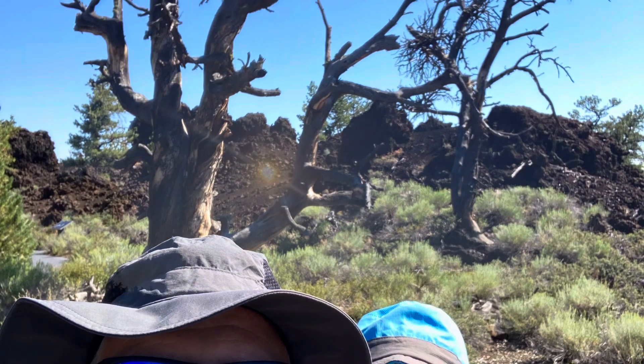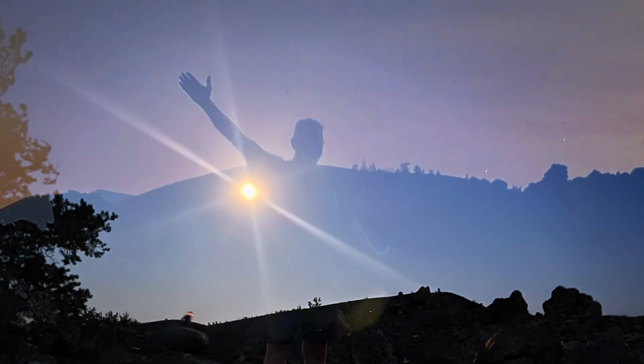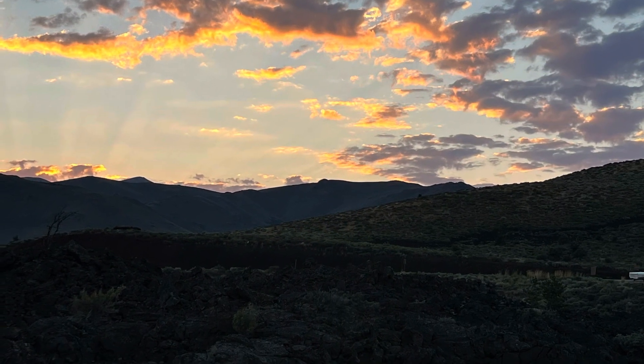The Devil's Orchard Trail is flat and paved, so a super easy hike. Also, the night sky is amazing — there is no light pollution anywhere near this area, so amazing night skies with all the stars and the Milky Way. Unfortunately I don't have a camera that can show you that, but I'm working on that.